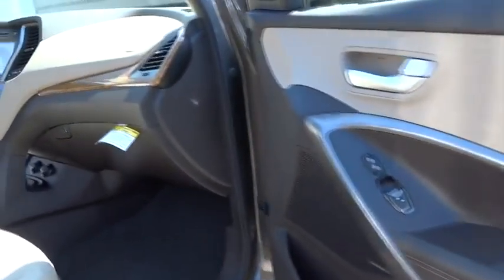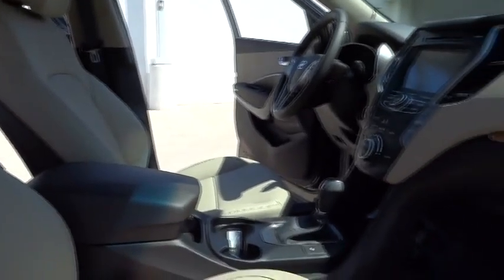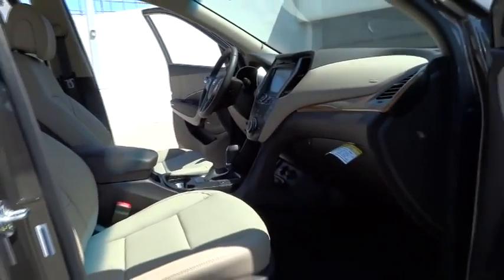PPO, AM-FM stereo radio, climate control, rear defrost, universal garage door opener, FWD, bucket seats, child safety locks.